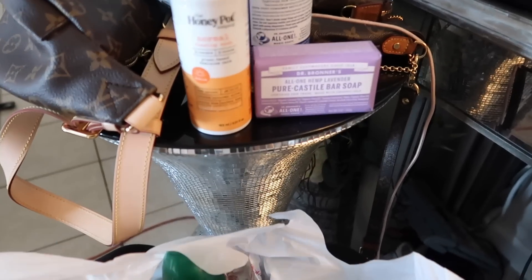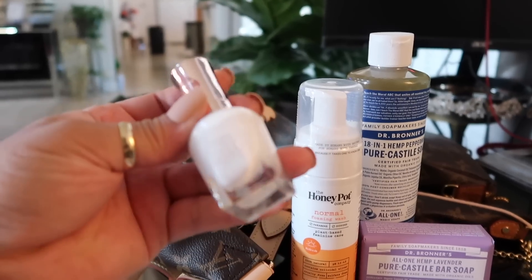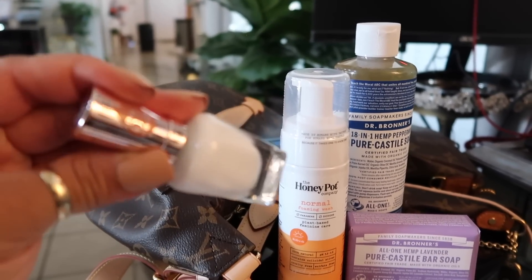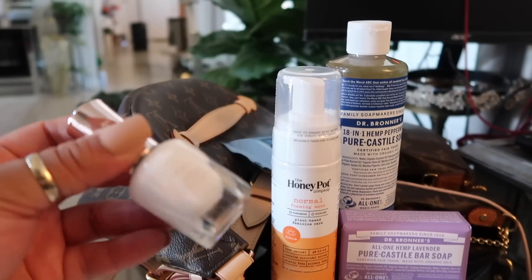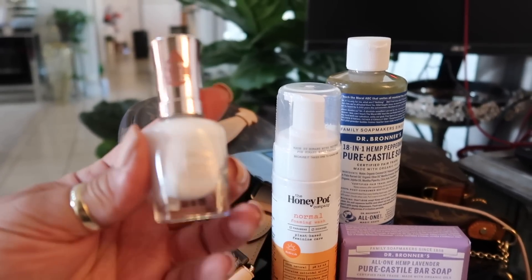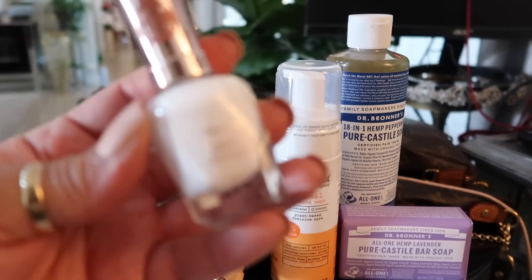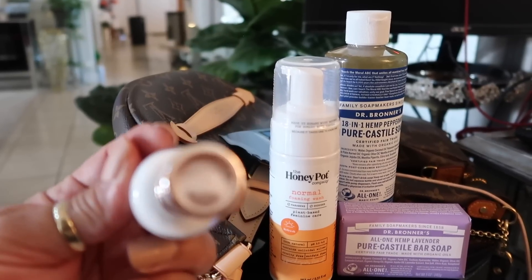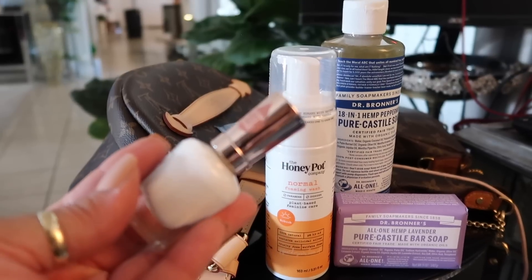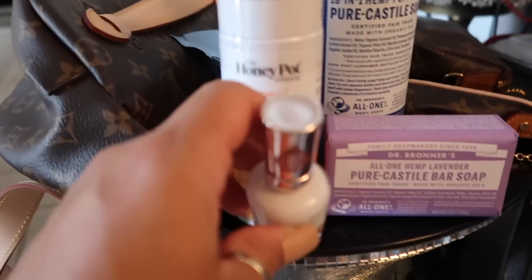I also picked up this nail polish from Walgreens — Sally Hansen with argan oil — to spruce up my toes until I can get a pedicure again. The color is number 110, called 'Well Well Well.' Such a cute name and a great toe color. Sandal season is coming!